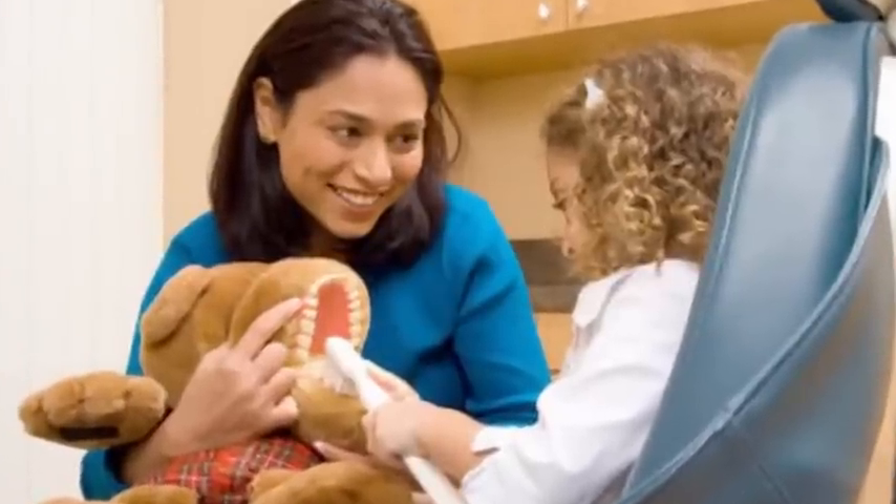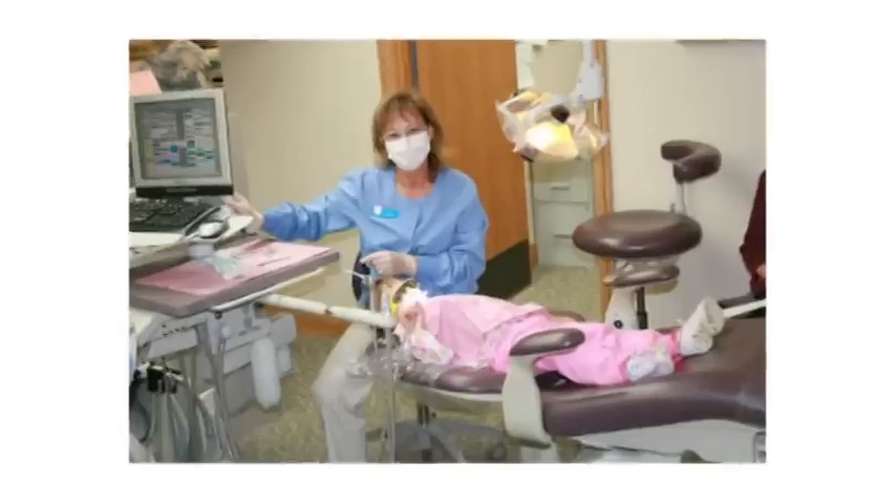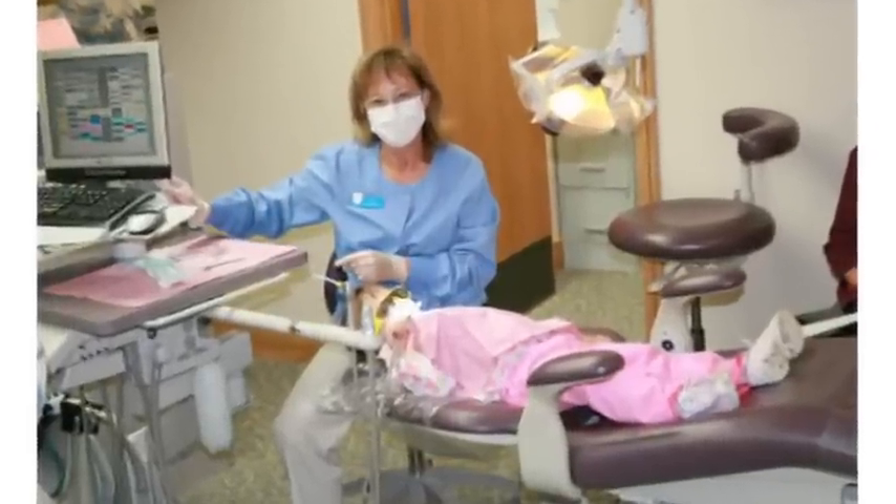Pediatric dentistry is the specialty of dentistry that involves the treatment of children. It's a very challenging type of specialty in dentistry and requires a 24-month period of time past becoming a general dentist.